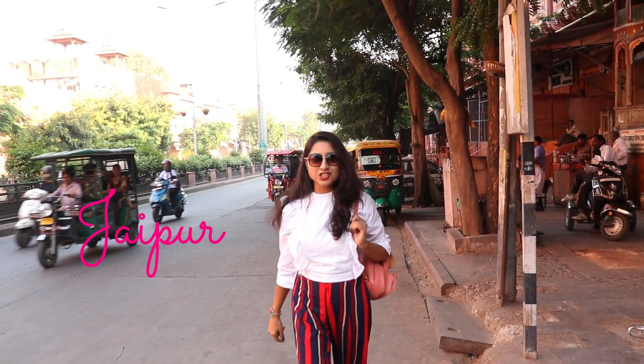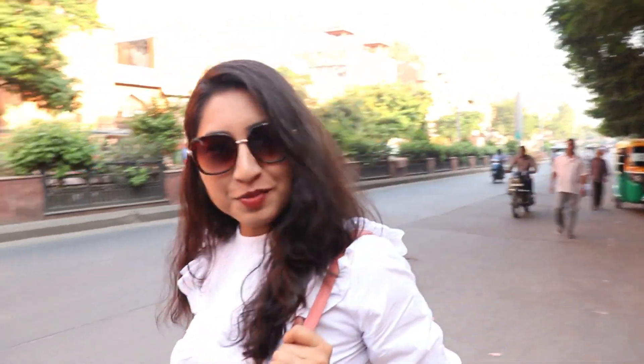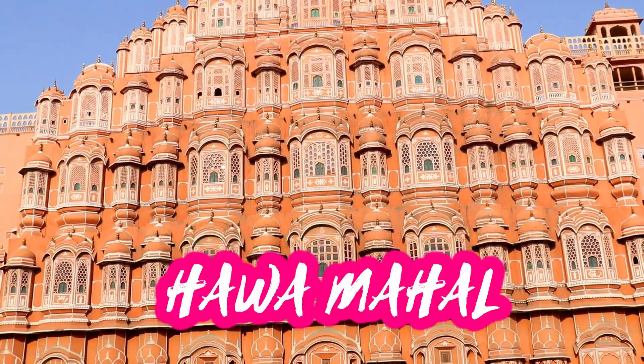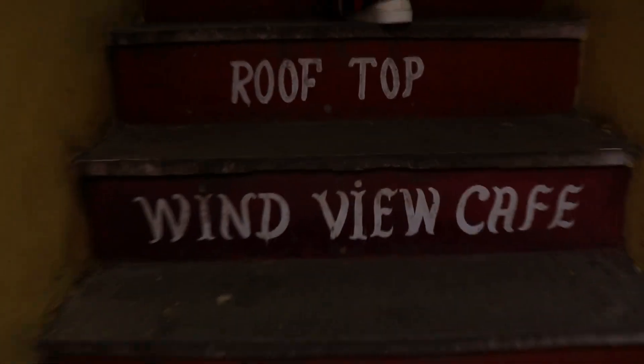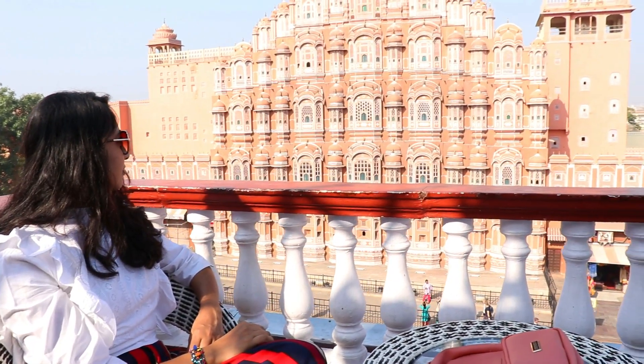My name is Hava Mahal, Chantar Pantar and very welcome. Stay with me. I am in Hawa Mahal's Posit Wind View Cafe and Hawa Mahal's view is amazing.